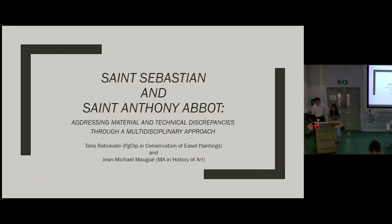This Painting Pairs presentation will be on the pair of paintings St. Sebastian and St. Anthony Abbott. I'm Talia Rattenborough, a conservation student, and this is Jean-Michaël Mouguet, an MA History of Art student. The overarching subject of our presentation will be the ways in which seeming discrepancies in the materials and techniques of a painting can be addressed through pairing with art historical findings.